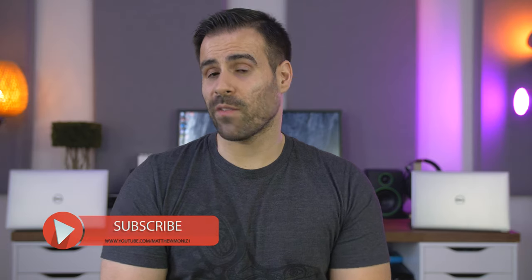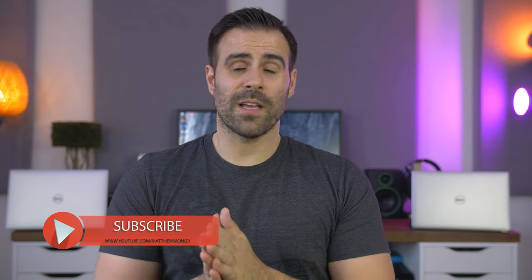I hope you guys enjoyed this video. If you did, feel free to hit that like button. If you're new to the channel, subscribe. And as always, I will see you in the next video.